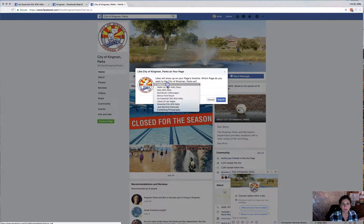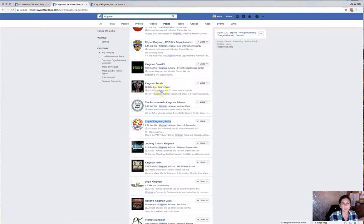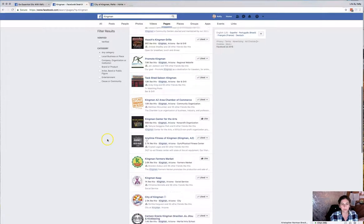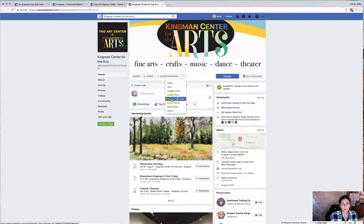I'm going to like this page as my page and submit. Another thing to pay attention to is it tells you how many people like these pages. You can target either ones with a lot of likes or smaller ones — like this one with only 589 likes, which is a center for crafts and arts.